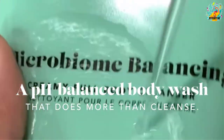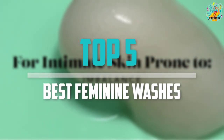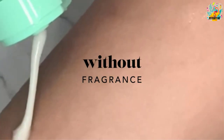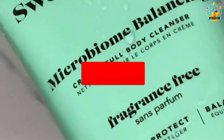Are you looking for the best feminine washes in your budget? Well, in today's video we break down the top 5 best feminine washes that are available on the market. I made this list based on their price, quality, durability, and more. To find out more information about these products you can check out the description below, and also make sure you subscribe for more reviews.